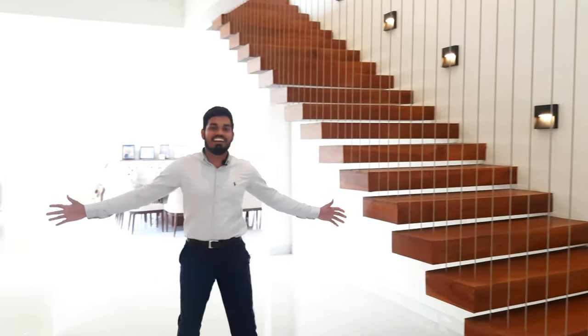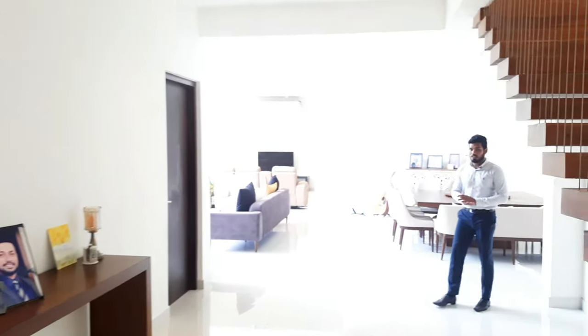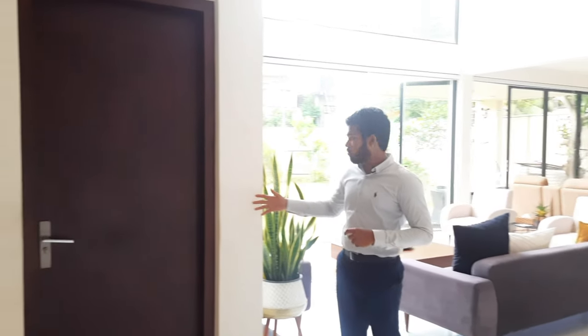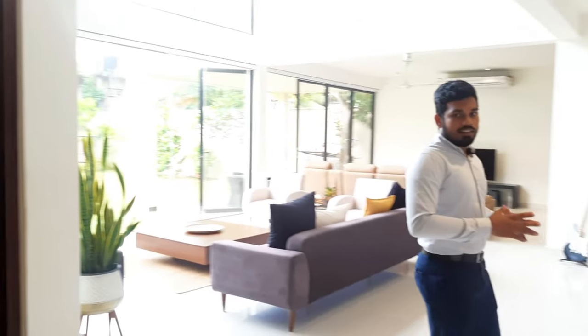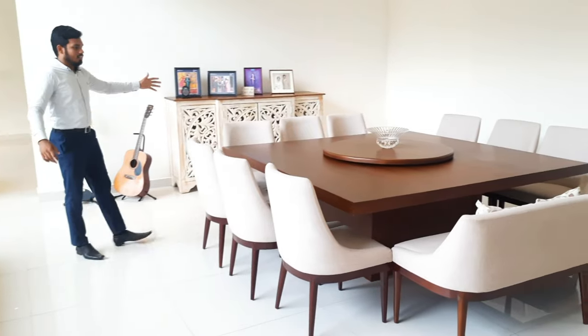Then you get the main living area — see how massive it is. This is really good for an expat who's looking to rent out a house in Sri Lanka, Colombo. According to the house plan, there are six bedrooms and this is a very modern, contemporary, and luxurious house. There is also another bedroom here with an attached washroom with a view of the garden.